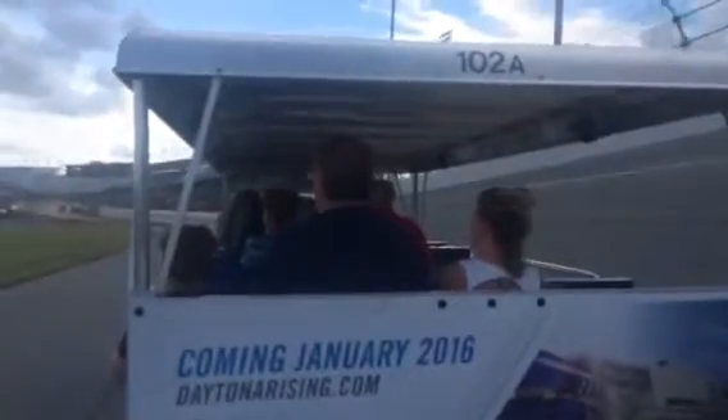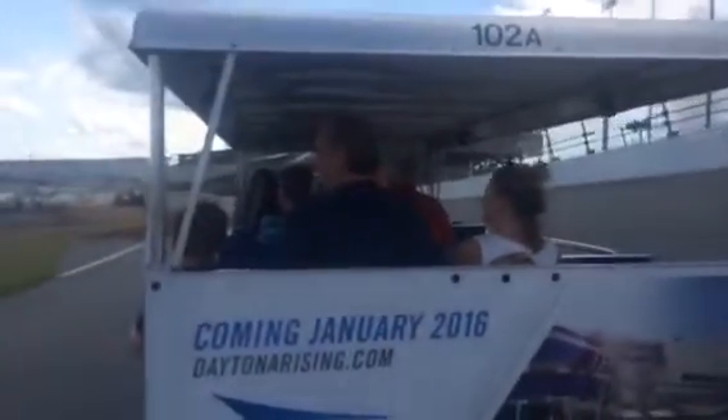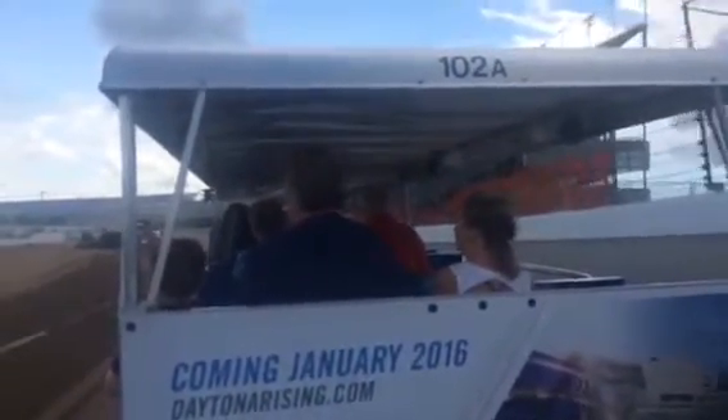Now at this time, we are beginning to exit turn 4 and head down the front stretch of our speedway. As you drove in today, you probably took notice that we are under some major construction here at the front stretch grandstands. That's because we are renovating them. Groundbreaking happened on the 5th of 2013, and completion is set for January of 2016.